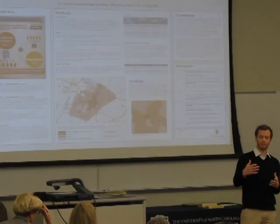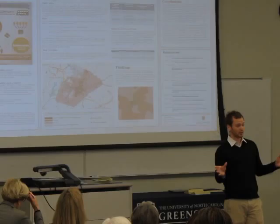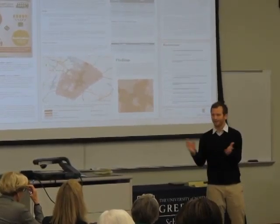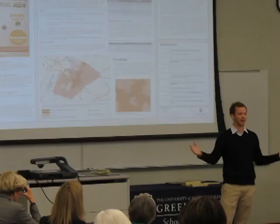Moving beyond bookmobiles into a method where libraries can just learn about their communities — because really that's mission critical to libraries. So we hope that we can share this with others and it can grow and become more of a statewide program.